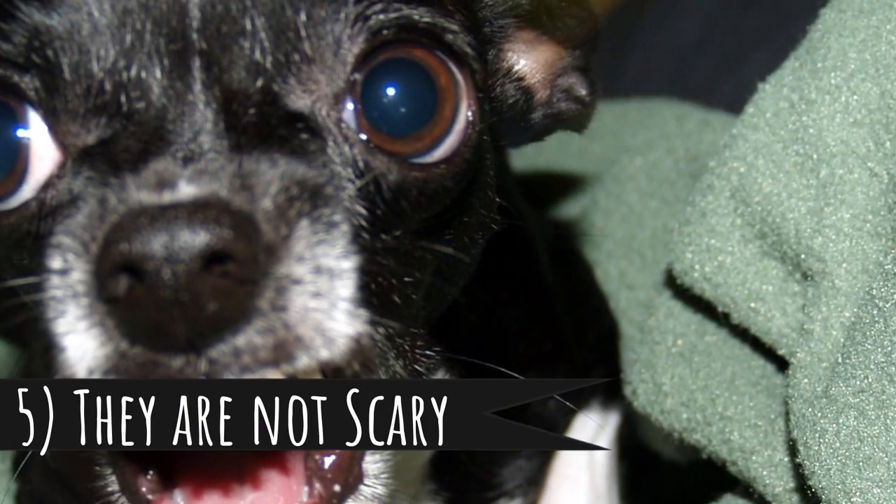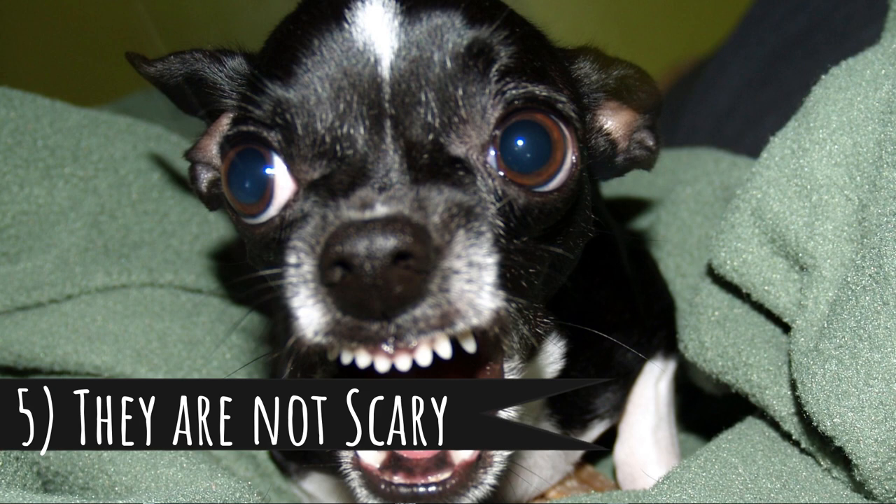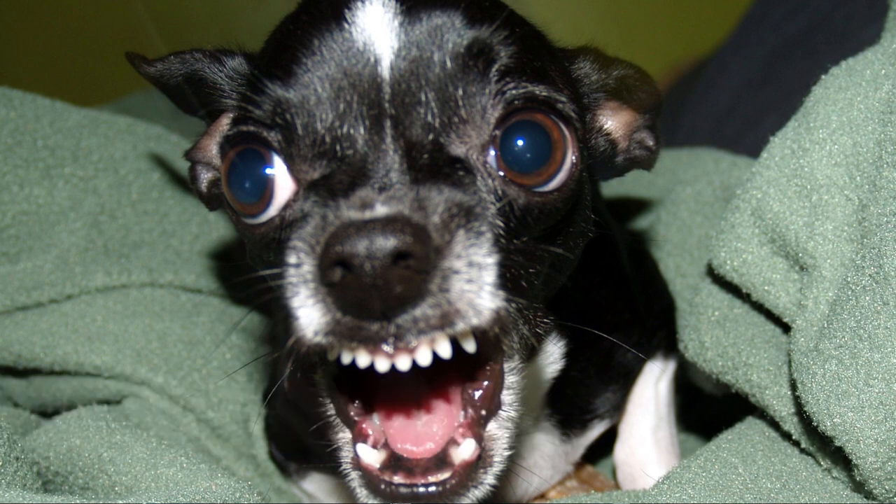Number 5: they are not scary. All of you watching this video are probably dog lovers, but we must respect that there are people who are afraid of dogs or just don't like them. Most of the time these people are scared only of big dogs and do not have problems with small dogs. So if you have someone in your family who is scared of dogs and who you visit often, it might be better for them if you get a smaller breed, because they might be okay with that.